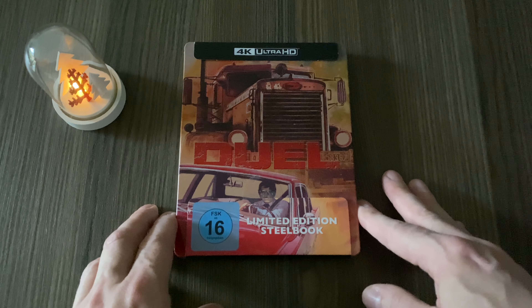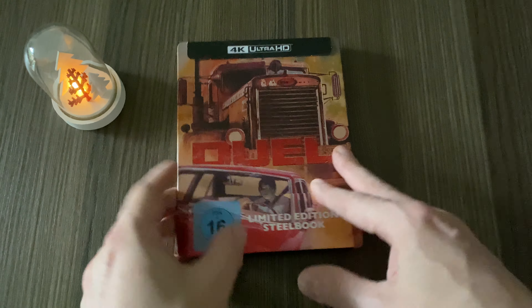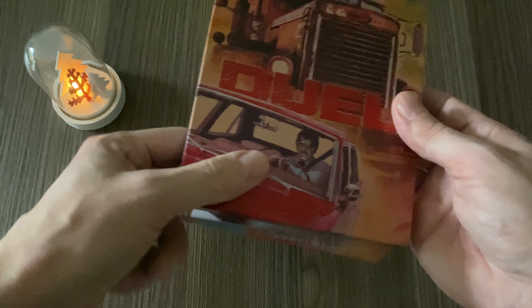I was absolutely surprised and I gave it a watch at the weekend. It was incredible — the transfer of the original cut was incredible, and so was the Dolby Atmos. Let's check out the J-card first before I remove it. This is the regular German steelbook edition, and there is indeed German audio available in Dolby Atmos, to my surprise. I watched it in English though, but Dolby Atmos in German is rather seldom with these releases.